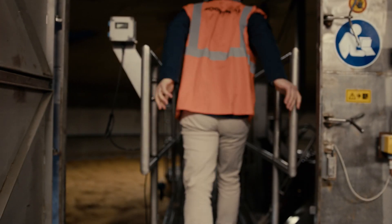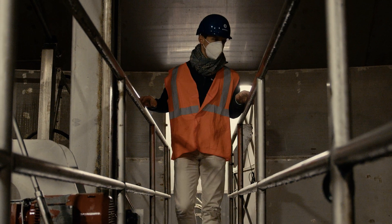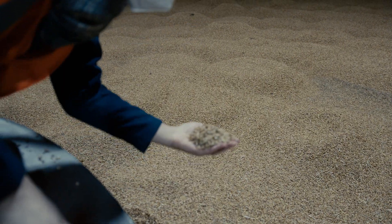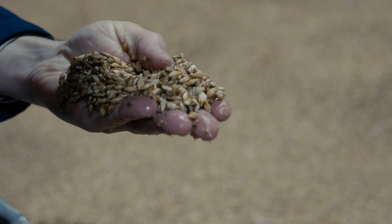That water in itself is not dirty water, but we used to indeed dump it in the past. Now it's not necessary anymore — thanks to the Opti-Steep technology we are able to filter, to clean, and to basically reuse that water for a subsequent steeping batch in the process.